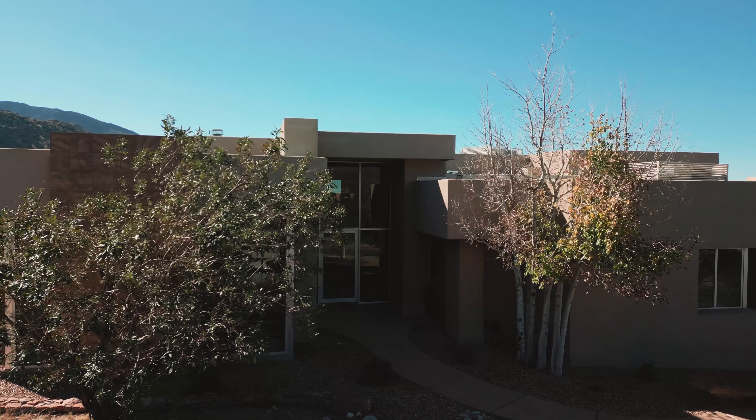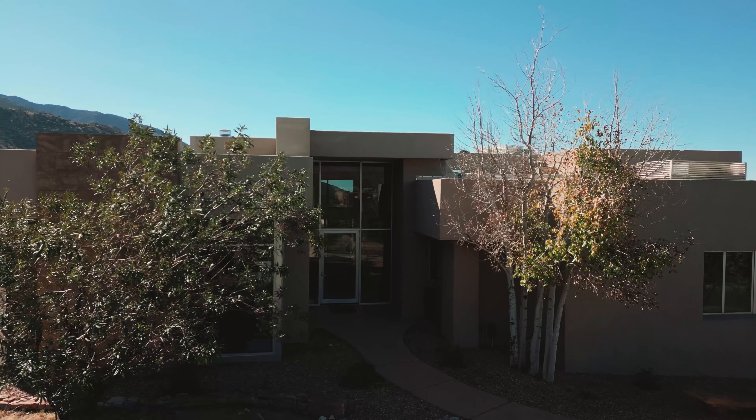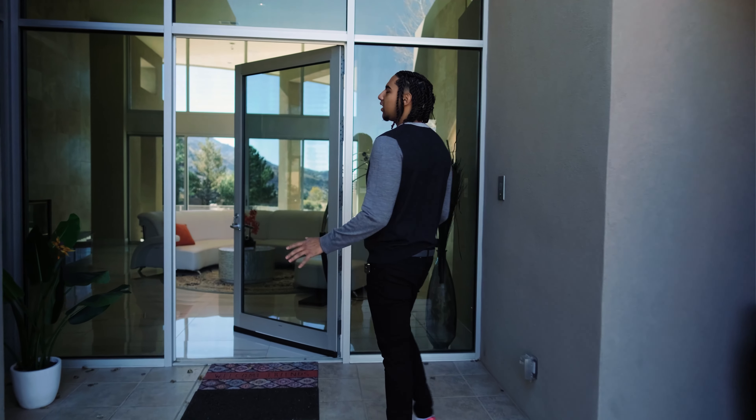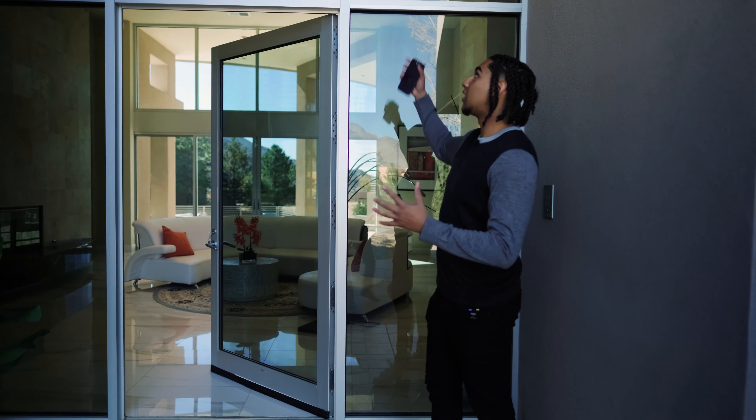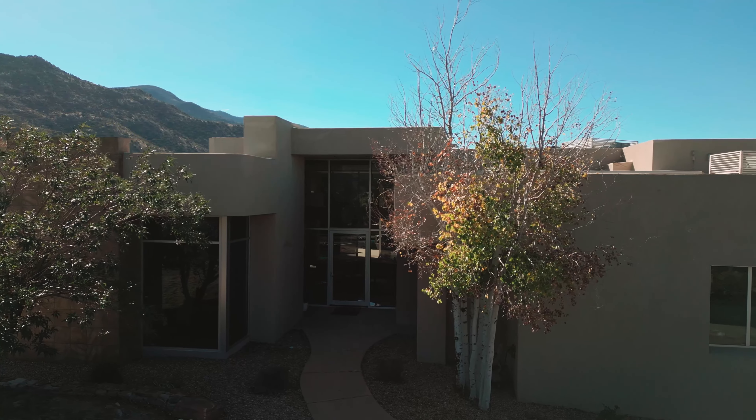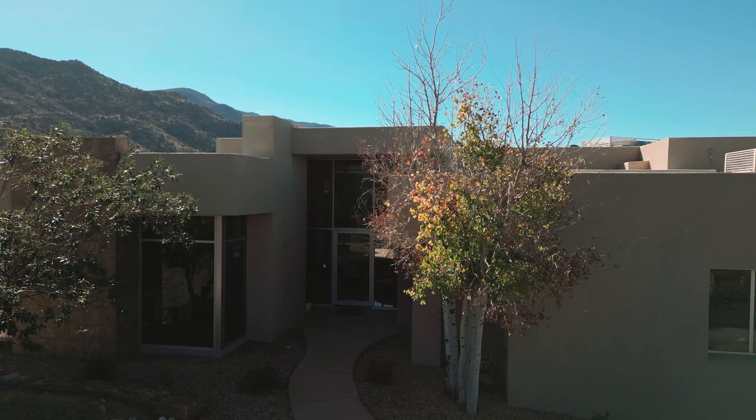We're over here at the front entrance of this house. When you walk inside, you have these tile floors, but you're immediately drawn to these oversized, floor-to-ceiling industrial grade windows. You're going to see these all around the house, which gives you ample views of the whole city.